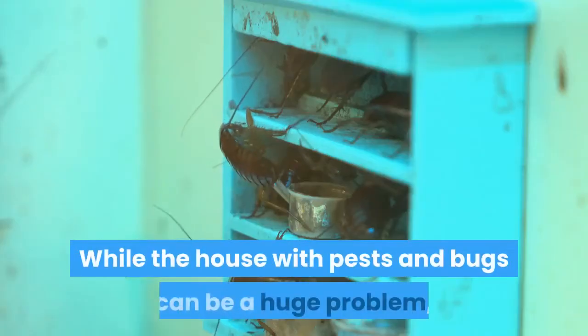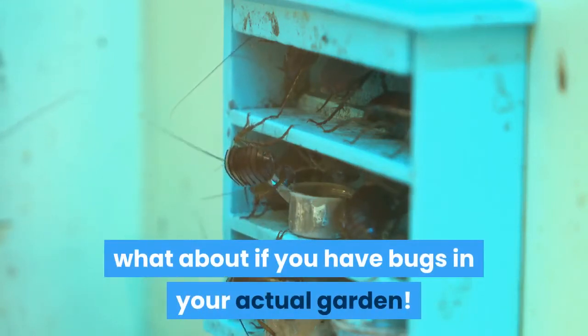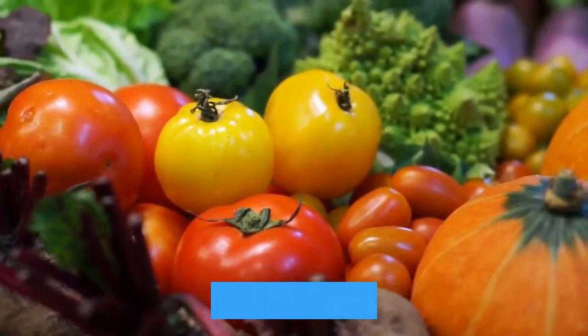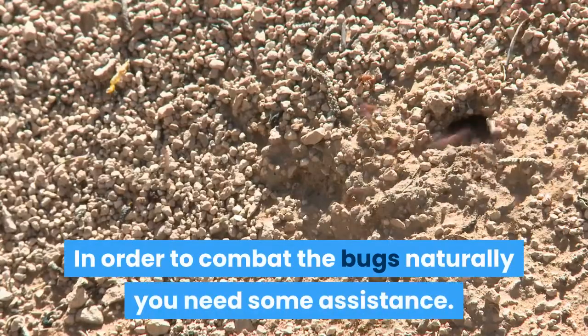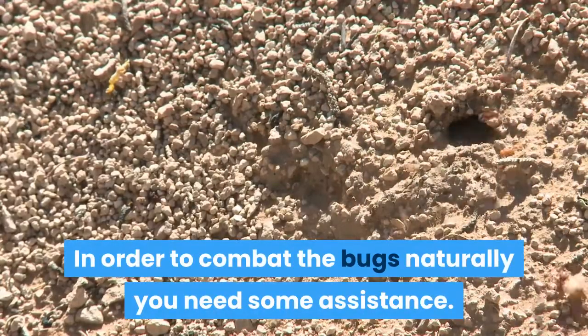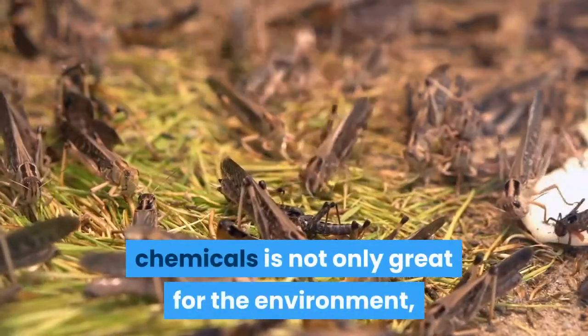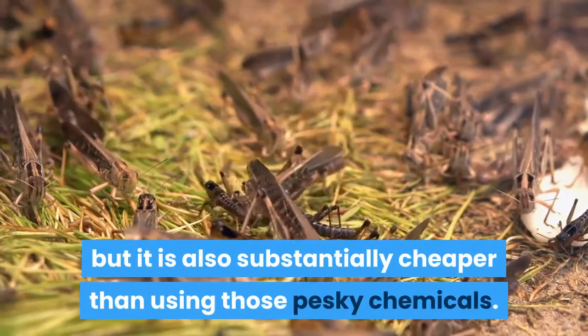While a house with pests and bugs can be a huge problem, what about if you have bugs in your actual garden? This can become a huge problem if you are trying to grow the majority of your family's fruits and vegetables. In order to combat the bugs naturally you need some assistance. Knowing how to get rid of bugs without chemicals is not only great for the environment, but it is also substantially cheaper than using those pesky chemicals.